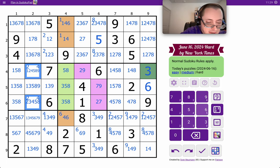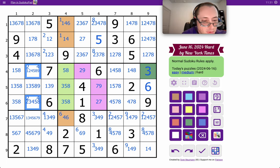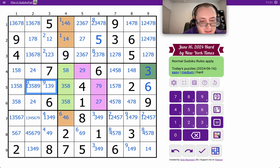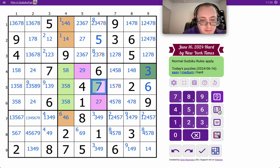Therefore, one of those must be, and that might be helpful because that means 2 and 4 are limited to the same 2 spots in the same region, so I immediately have a 2, 4 pair. Now none of these are 9, and these now can't be 9 by derivation, so 9 must be there in box 4, which means this isn't 9 and therefore must be 7. So row 5, column 6 is 7, and that's going to do a lot.